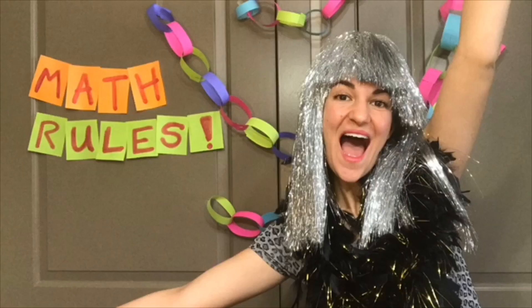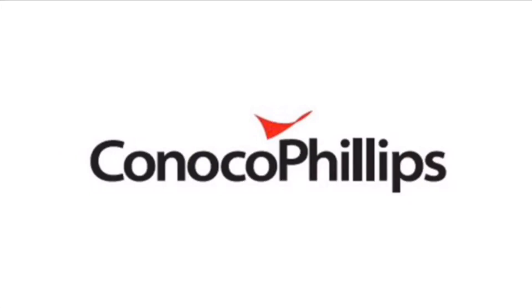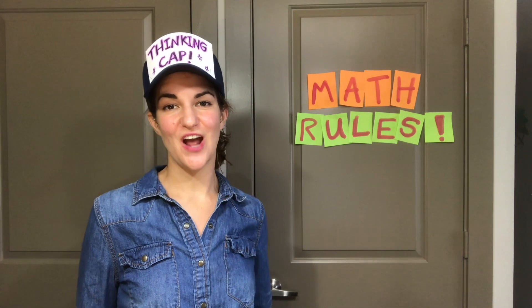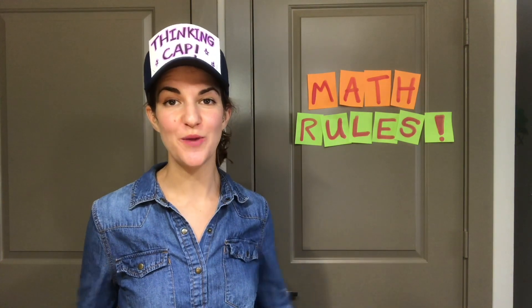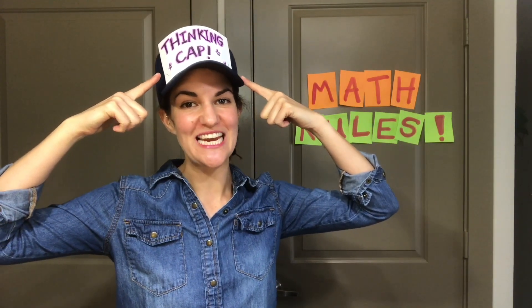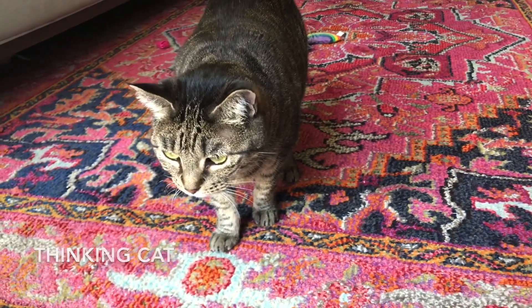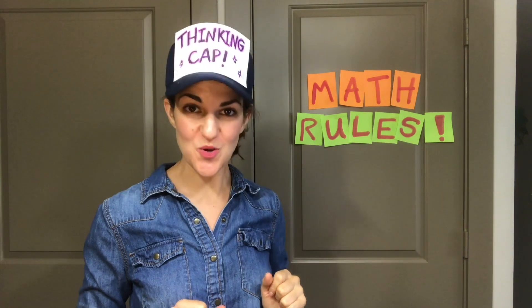Hi everyone, and welcome to Math Rules, sponsored by ConocoPhillips. I'm Jen, the math educator at the Children's Museum Houston. Today we're going to put on our thinking caps because today we're solving a riddle. Are you ready?